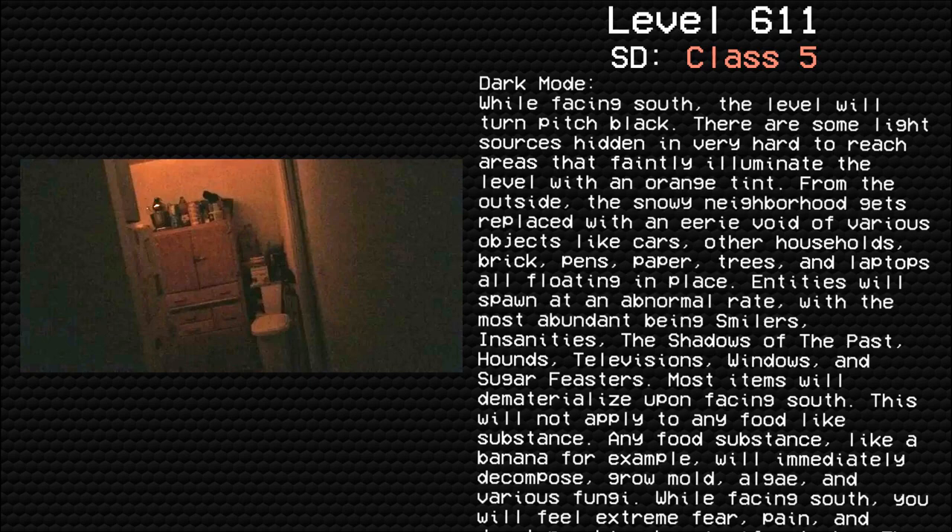Entities will spawn at an abnormal rate, with the most abundant being smilers, insanities, the shadows of the past, hounds, televisions, windows, and sugarfeasters. Most items will dematerialize upon facing south. This will not apply to any food-like substance — any food-like substance, like a banana for example, will immediately decompose from mold, algae, and various fungi.